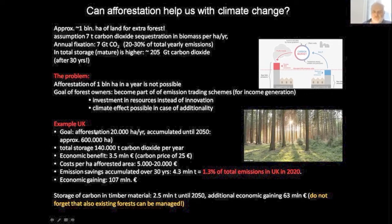For example, the United Kingdom has the plan to implement afforestation of 20,000 hectares per year until 2050 — that's 600,000 hectares — where we can store around 140,000 tons of CO2 per year. The economic benefit is just 3.5 million euros calculated in carbon price units. For these 30 years, it is just 1.3% of total UK emissions in 2020. So you should not look only on the forest — you should also look on the storage potential you have in the buildings. If you do this, you can almost double the storage potential.